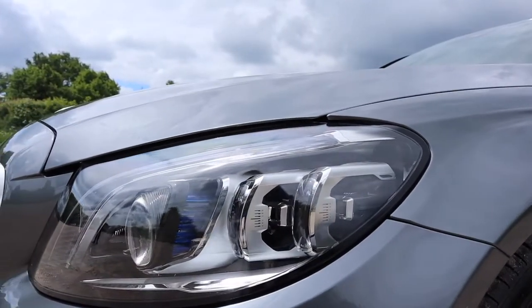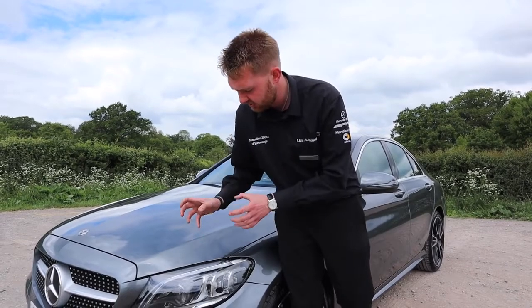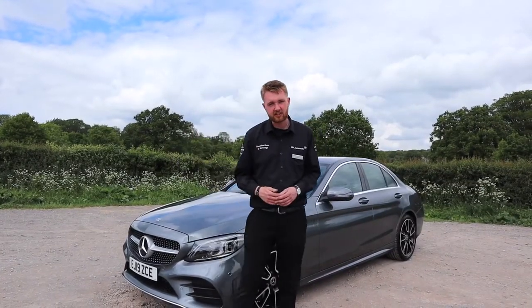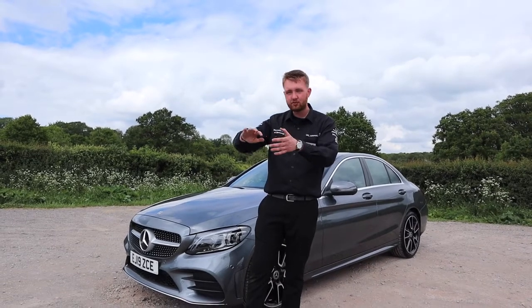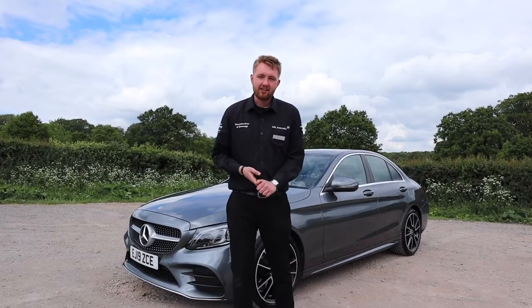Just above the vents, this particular model comes with the optional multi-beam LED headlights. There are loads of individual LEDs in each cluster, giving you fantastic illumination of the road ahead, especially when driving at night. Left in their automatic setting, the field of light will automatically move around vehicles in front of or coming towards you, so you never dazzle another road user.